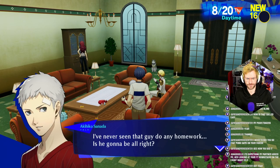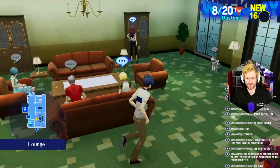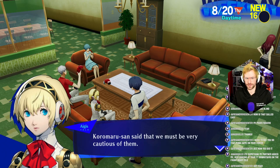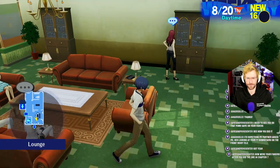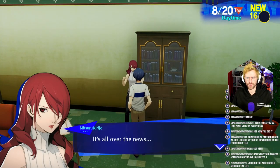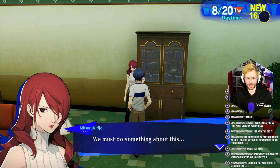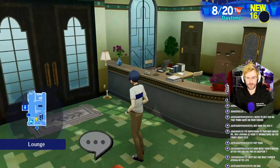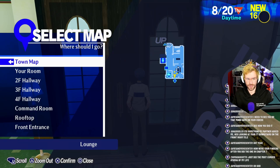Junpei's not around again, huh? I've never seen that guy do any homework — is he going to be all right? Unlike the large shadows, it's difficult to determine where Strega will appear next. Koromaru-san said that we must be very cautious of them. Apathy Syndrome cases are increasing — we must do something about this. Yeah, that happens every month.